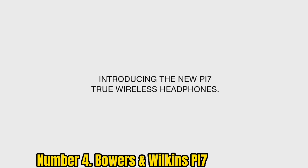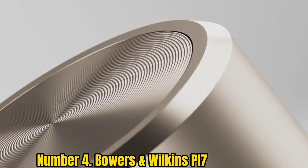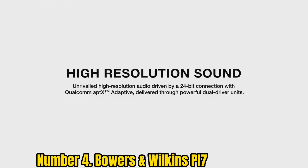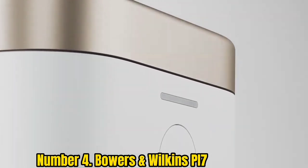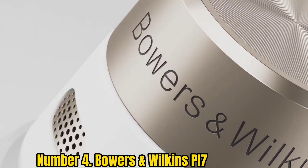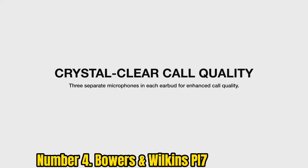Number 4: Bowers and Wilkins PI7. These earbuds from esteemed UK audio manufacturer Bowers and Wilkins may cost more than many of the best over-ear headphones around, but there's no denying they're the real deal. Their audio quality is the best we've ever heard from a pair of wireless earbuds — throw any genre of music at them and they'll deliver beautifully balanced sound characterized by rich bass tones and silky smooth vocals.